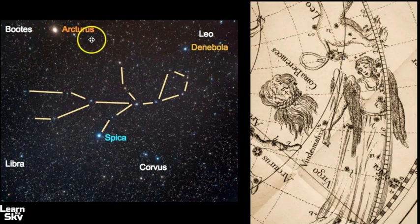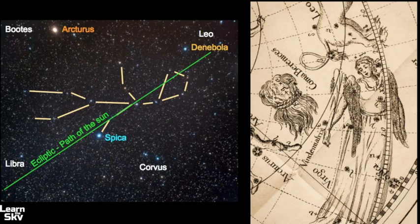If you can find where Arcturus is by using the Big Dipper — arc to Arcturus and speed to Spica — you should be able to easily find this constellation. In front of Virgo, you have a small portion of Leo, and a bright star there is called Denebola. Libra is behind the constellation of Virgo. The ecliptic, which is the path of the sun, runs through this area.